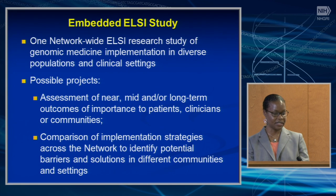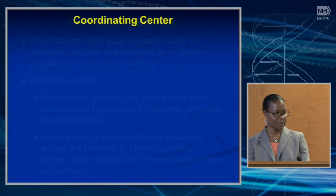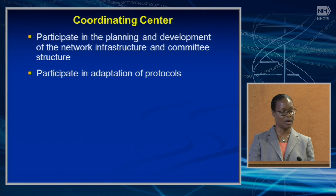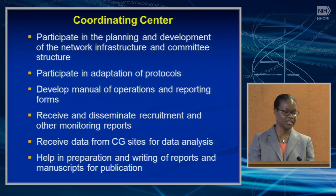The embedded ELSI research study would be one network-wide study of genomic medicine implementation in diverse populations and clinical settings. Possible projects could be an assessment of near-, mid-, or long-term outcomes of importance to patients, clinicians, and communities, or comparison of implementation strategies across the network to identify potential barriers and solutions in different communities and settings. The coordinating center for IGNITE 2 will participate in the planning and development of network infrastructure and committee structure, adapt protocols, develop the manual of operations and reporting forms, receive and disseminate recruitment and monitoring reports, receive data from clinical sites for statistical analysis, and help in the preparation and writing of reports and manuscripts.